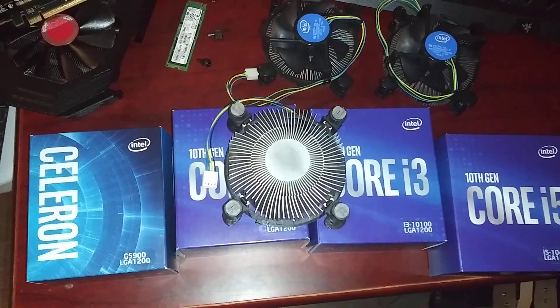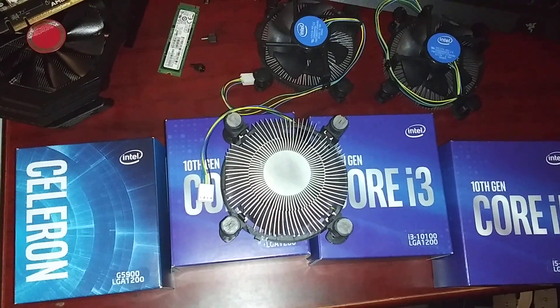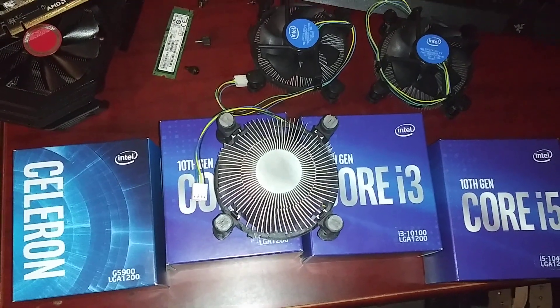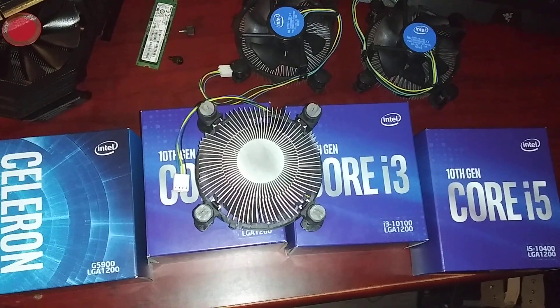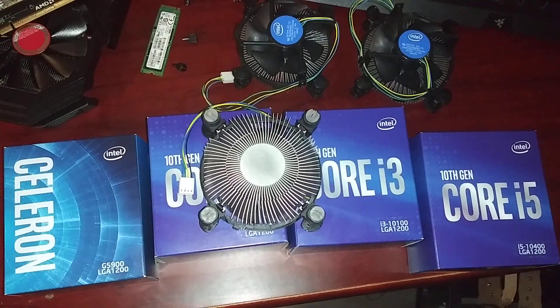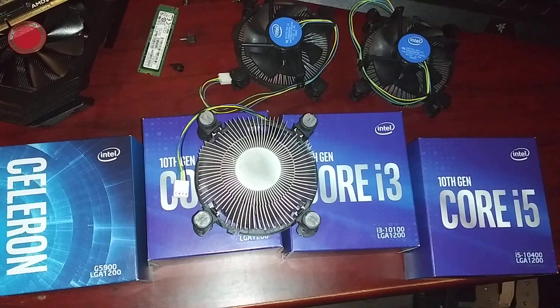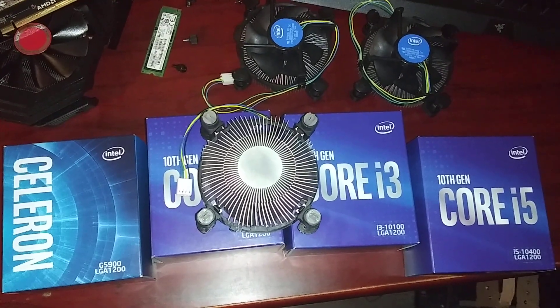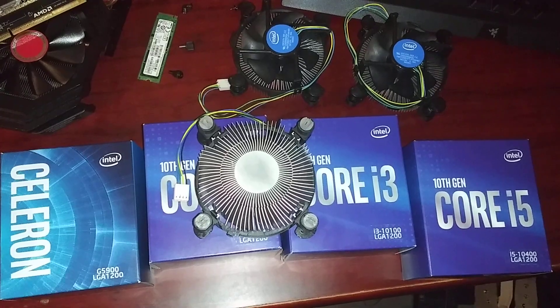If you are actually watching this video and you have concrete proof that LGA1151 CPU coolers are compatible with LGA1200, I would love to see those comments, or if there are any other videos out there that we can steer our YouTube friends to.